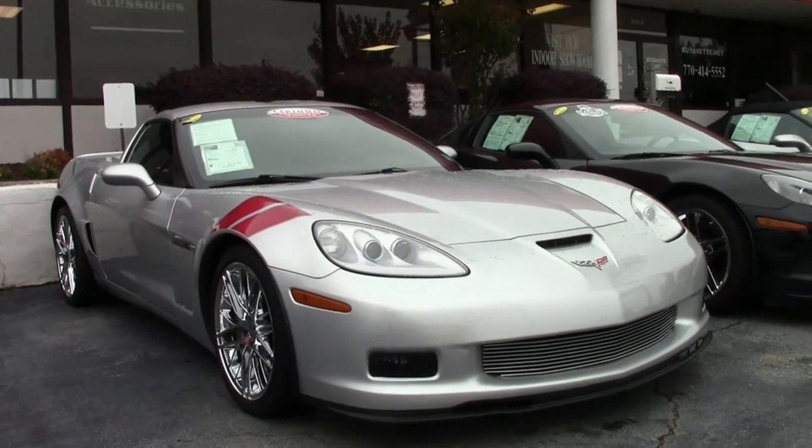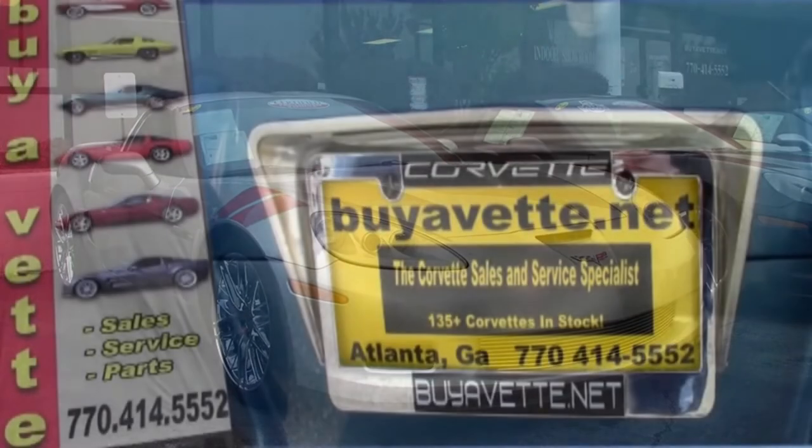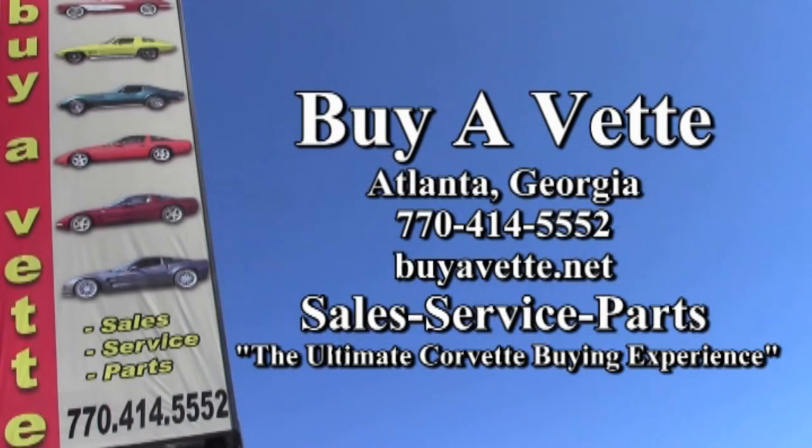This 2010 Corvette Grand Sport shows just 19,640 miles, so it's in great condition. Check it out — if you want to see more pictures rather than just the video, you can do that right here on the website at buyavet.net.